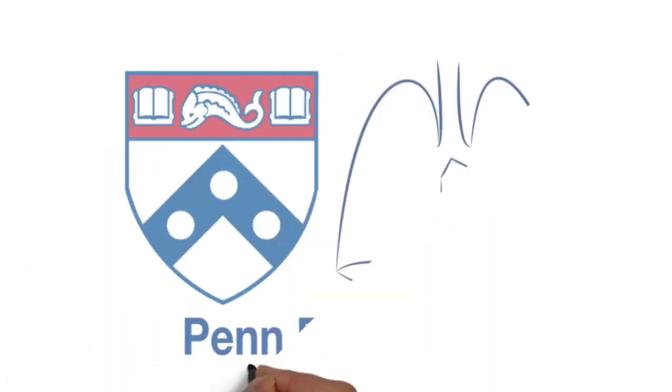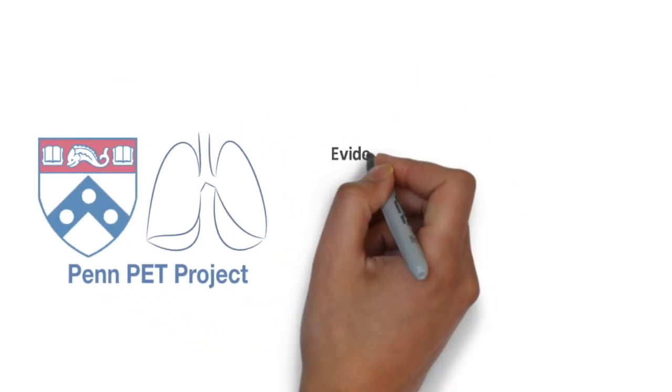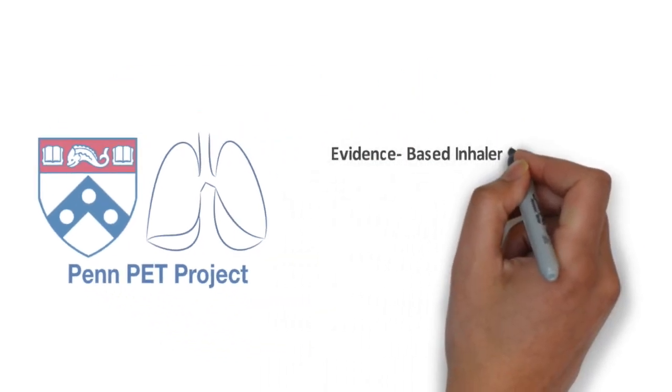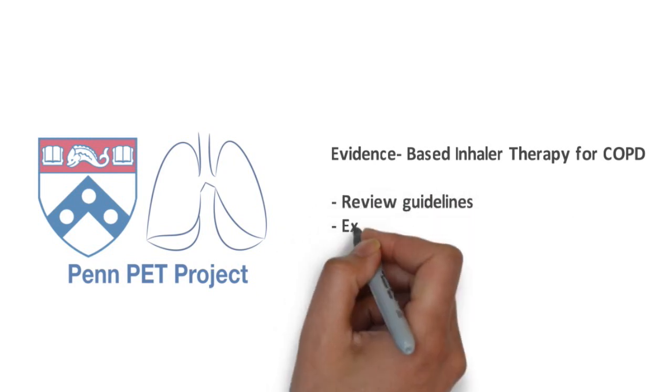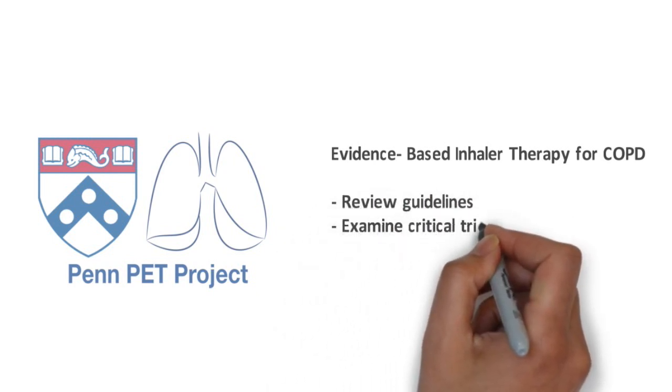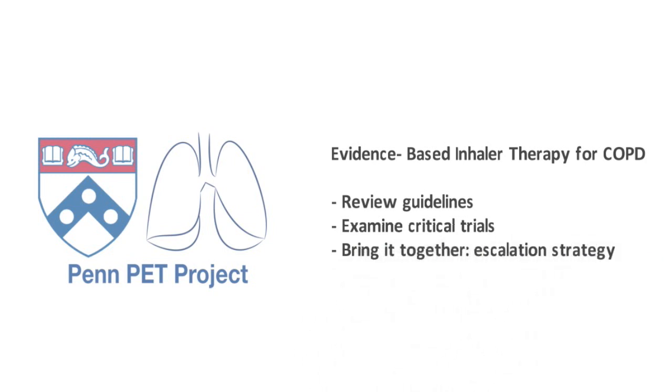Welcome to the first installment of PET videos, pulmonary and critical care evidence-based medicine topics. Today we will be covering evidence-based inhaler therapies for COPD. We will review the guidelines, examine the critical trials in COPD inhaler therapies, and ultimately bring it all together with an example of therapy escalation.